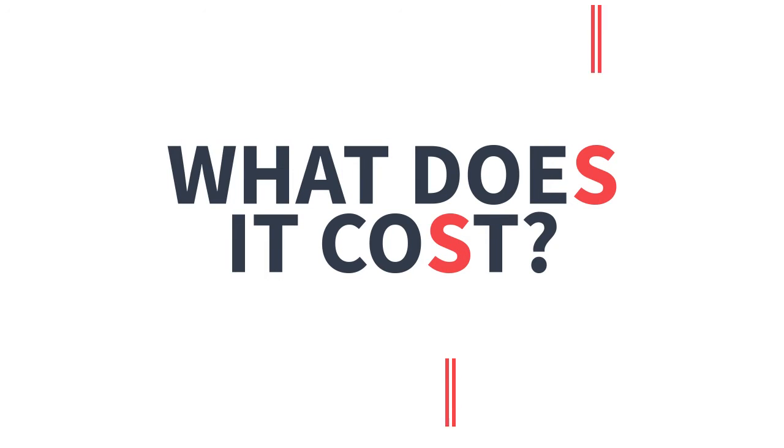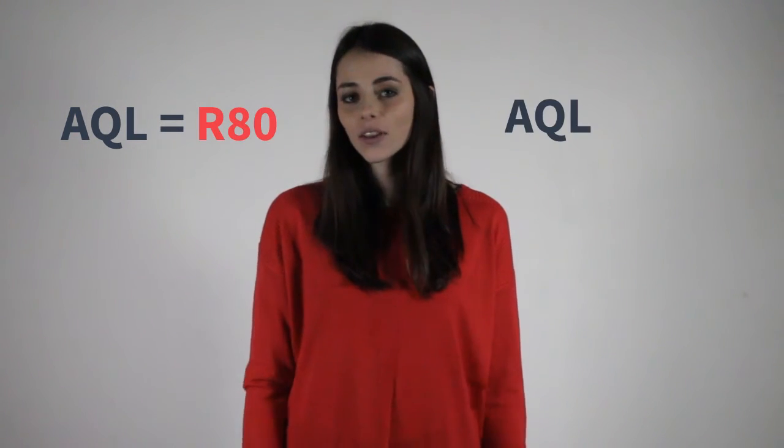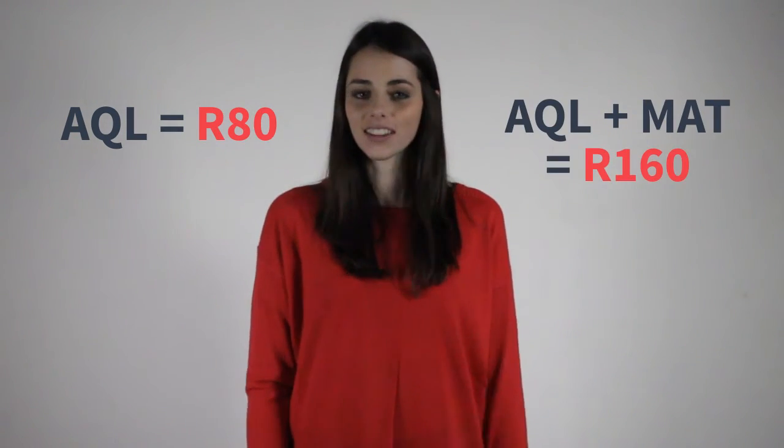Make sure you write your test well in advance of your application closing date. If your application closing date is at the end of July, the latest you can write it is in the beginning of July, because it takes them three weeks to mark the test. So keep that in mind when you register to write your NBTs. To register, click on the NBT link below — it will take you to their website and you just follow the steps as they prompt you. The AQL costs 80 Rand and the AQL and Math together cost 160 Rand.